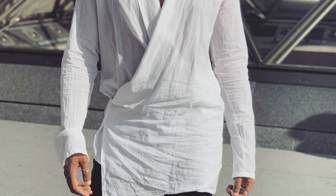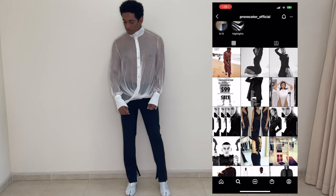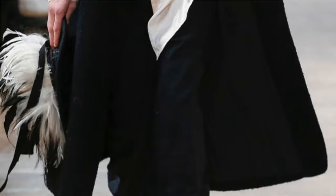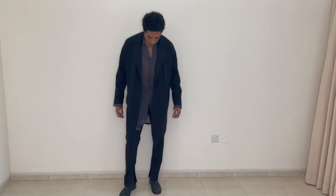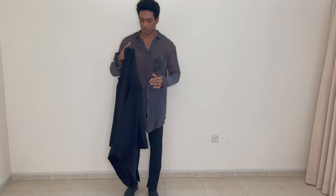This white shirt also gives me Ann Demeulemeester vibes, but it's from an Australian brand called Provocator. For the next look, I kept the same trousers from the previous look and paired them with this long coat from Zara in a very soft, almost sweatshirt-like material. Long coats like this always look very Ann Demeulemeester. Underneath I have this really long sheer shirt from a Turkish brand called Umit Unal — I got it in Berlin at a very good friend's shop.